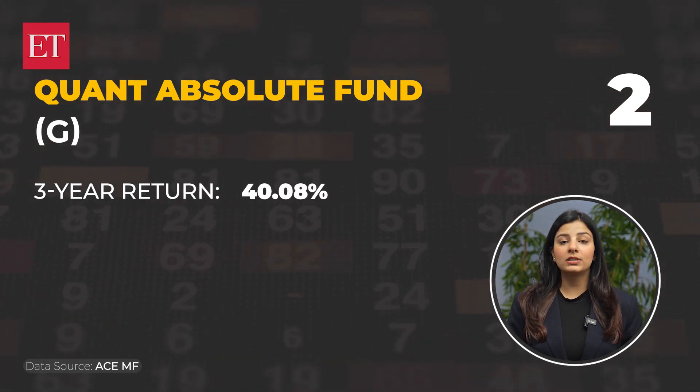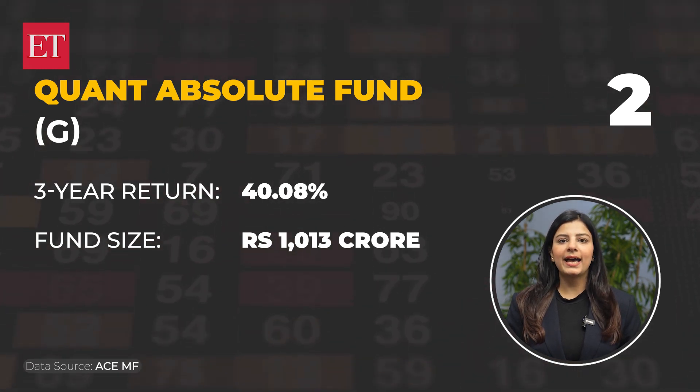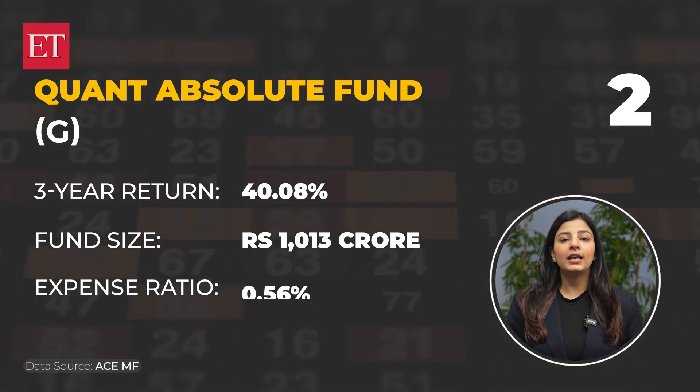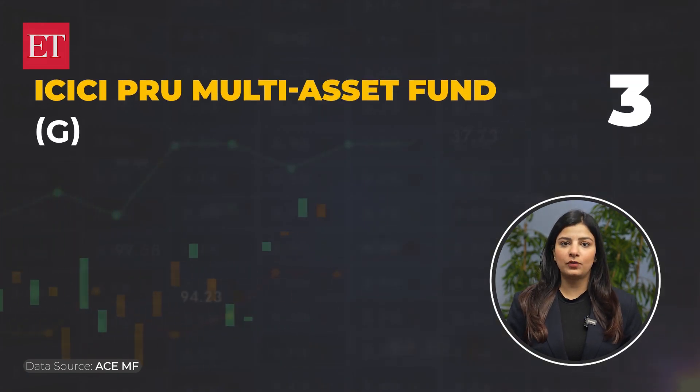Number 2 is Quant Absolute Fund. The 3-year return on this is 40.08%. The fund size is Rs. 1,013 crore rupees and the expense ratio for this fund is 0.56%.